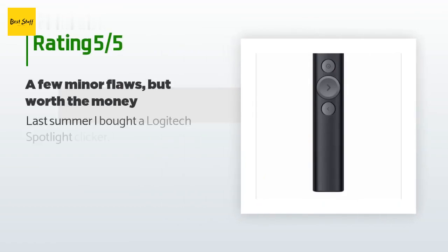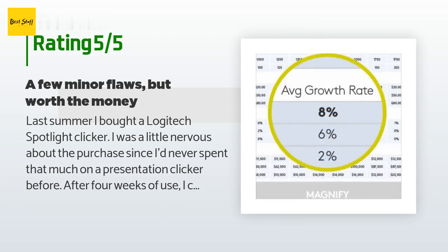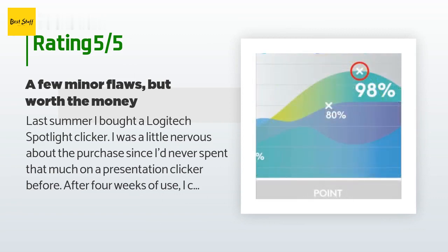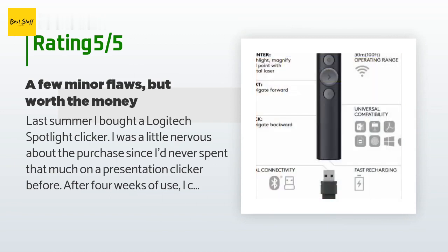There are 235 customers who have reviewed this product, and the average rating is 4.5 stars. A customer said: 'Last summer I bought a Logitech Spotlight clicker. I was a little nervous about the purchase since I'd never spent that much on a presentation clicker before. After four weeks of use, I can say without a doubt that for someone who does a lot of presentations, it is worth every penny.'